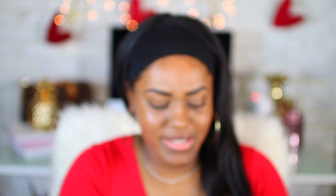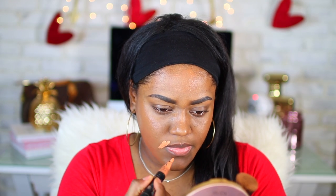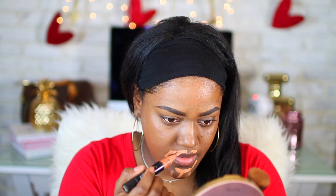I'm going to color correct really quickly — just in the areas where there's a little bit of darkness, which is literally just right around my mouth.